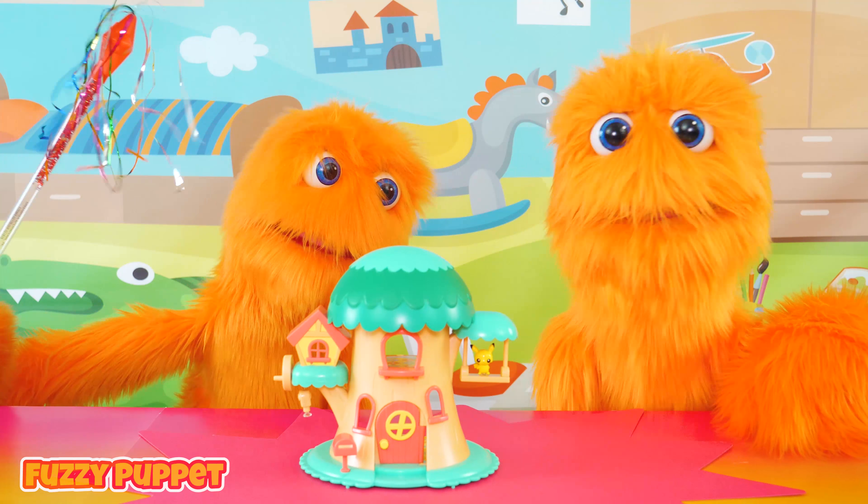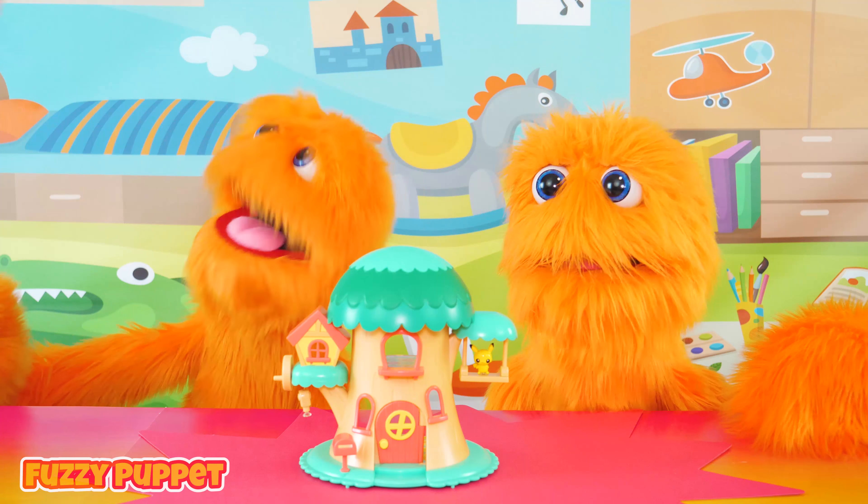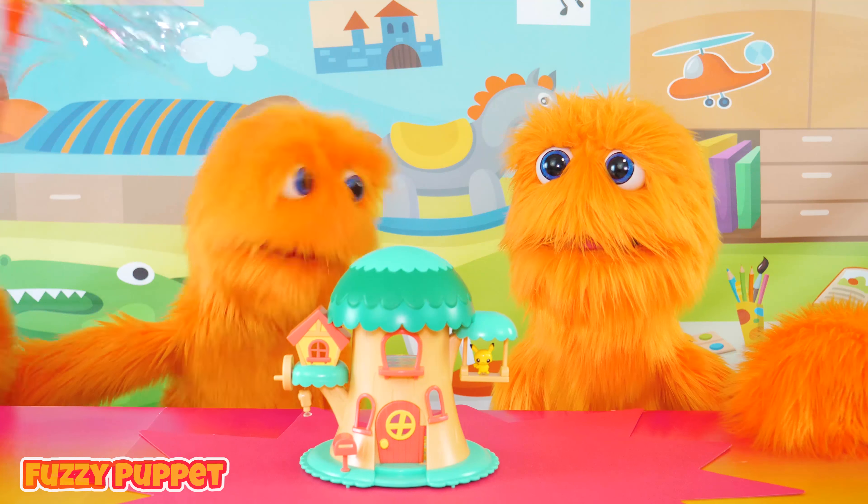Wow! Check it out, guys! There's another one of me. He's a little crazier looking. Of course, I'm the cooler looking Fuzz. Hey! Either of us!